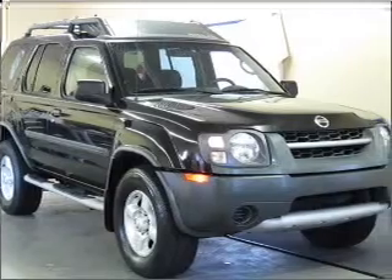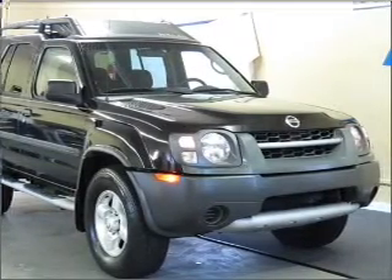We would love to put you in the driver's seat of this X-Terra. Please contact us for more information.